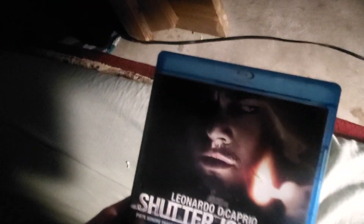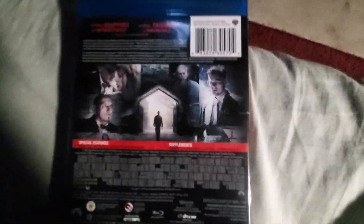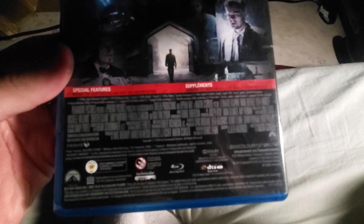Starting with the ones I got over at Talize. First one is Shutter Island — this is a print from Warner Home Video. I did watch this movie on Netflix and it was pretty decent. The case is a little bit messed up and this is an eco case.